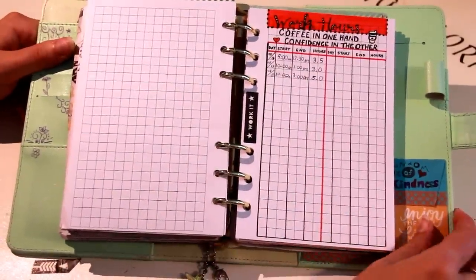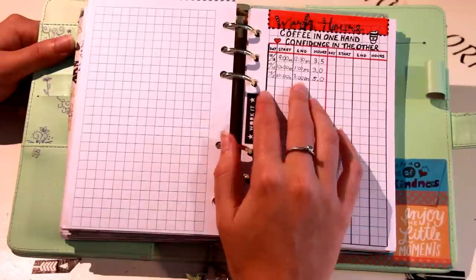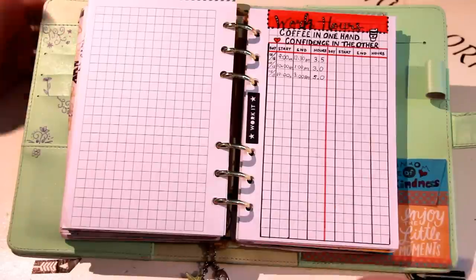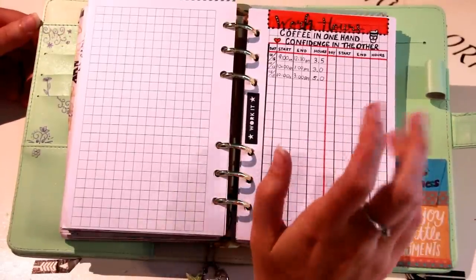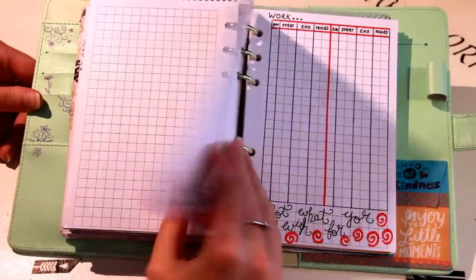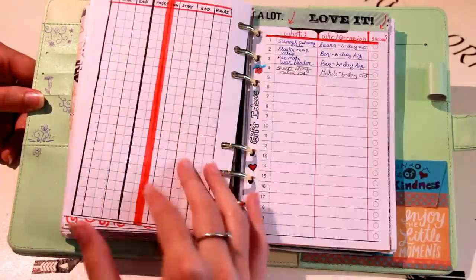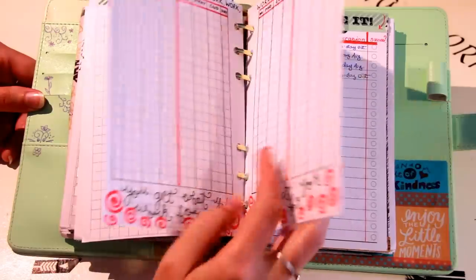Following that I have my work hours tracker. I don't work somewhere where I clock in and out, so I have this sheet with the day I worked, the start time, end time, and the hours worked. At the end of my two-week pay period I can total everything up just by looking at my work hours collection. It goes on for a few pages with the quote 'You get what you work for, not what you wish for,' and I'll probably need more pages as it grows.